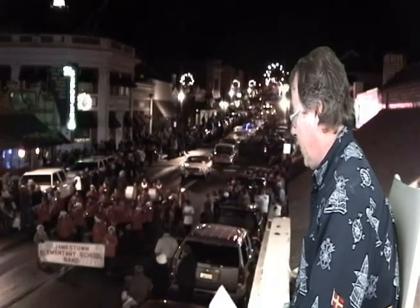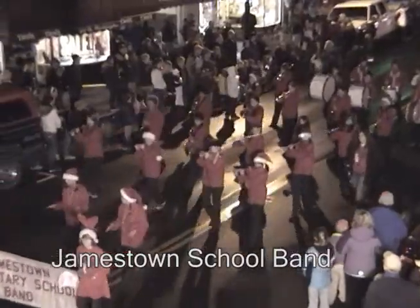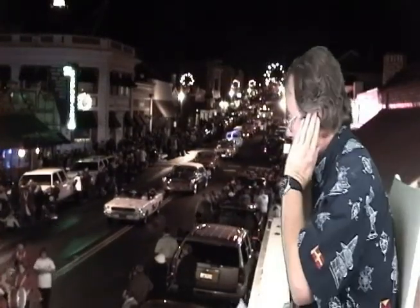Here is the Jamestown Elementary School Band. We couldn't fit the word 'elementary' on the banner there, but it is the Jamestown Elementary School Band. And they're playing some Christmas tune — it appears to be Jingle Bells. Yes, that is the consensus: it is Jingle Bells.